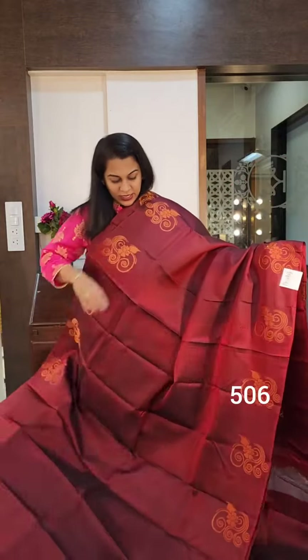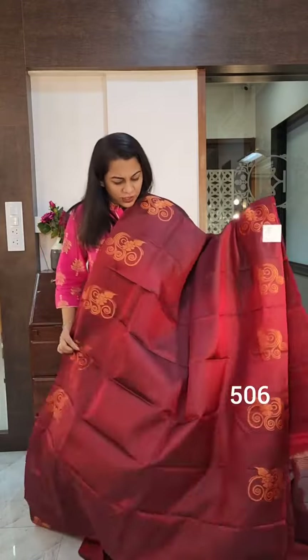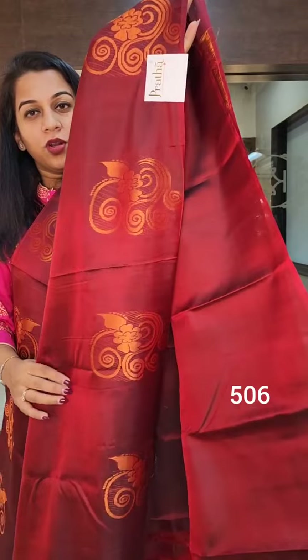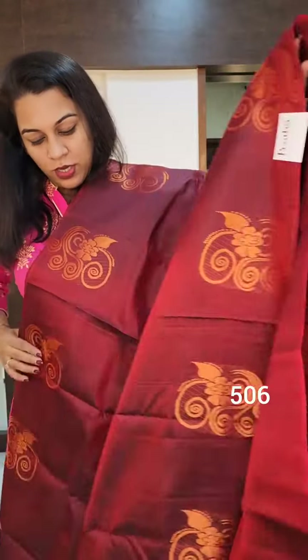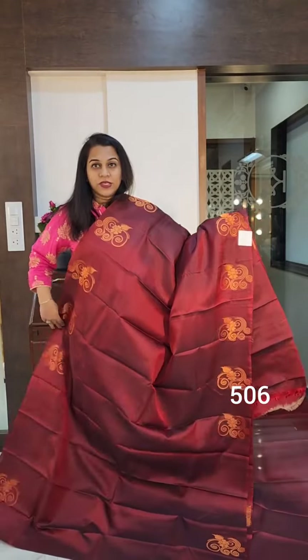Now this is the next one — a gorgeous maroon, a deep shade of maroon. It has this lovely motif at the border; it's not a typical traditional border but it has these motifs at the border. No butta in the body of this saree.